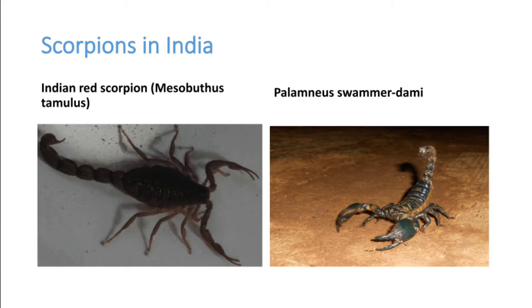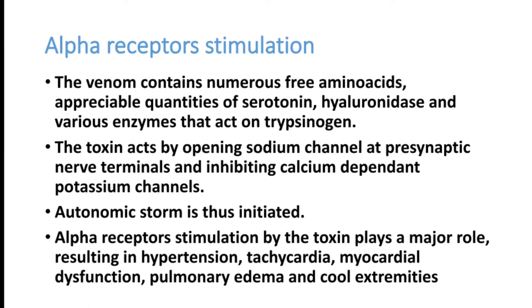All scorpion venoms produce stimulation of alpha receptors in blood vessels and the cardiovascular system. The venom contains numerous free amino acids, serotonin, hyaluronic acid, and various enzymes that act on trypsinogen. The toxin acts by opening sodium channels at pre-synaptic nerve terminals and inhibiting calcium-dependent potassium channels.